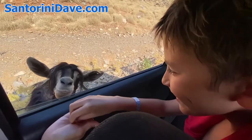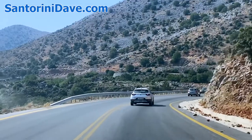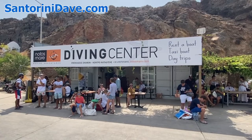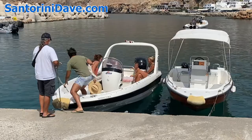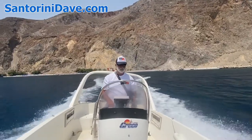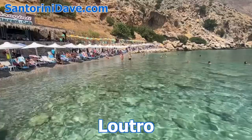Along the island's southern coast are a handful of small towns worth checking out as well. An hour and a half drive from Chania is the coastal town of Sfakia, from where it's possible to either rent and drive your own boat, or hop on and off a shuttle that runs between a handful of amazing beaches, including Sweetwater, Marmara, and Loutro.